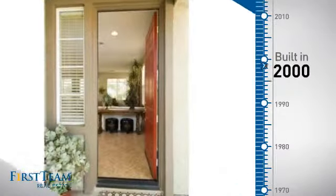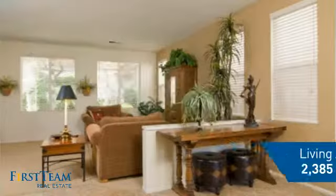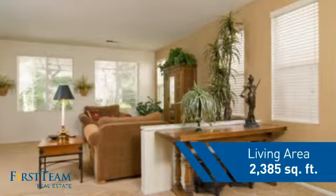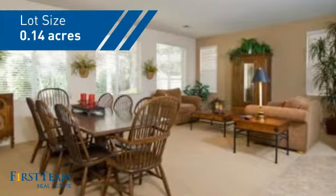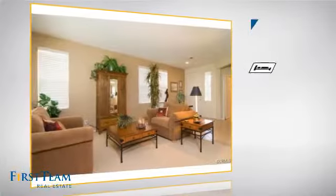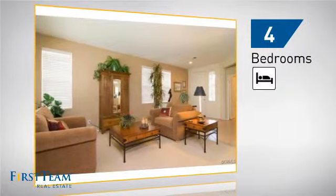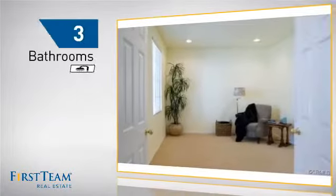This property was built in 2000 and features over 2,300 square feet of space, giving you a spacious layout to play host or kick back and relax after a long day. Inside you'll find four bedrooms, so everyone has a private space to come home to, as well as three bathrooms.